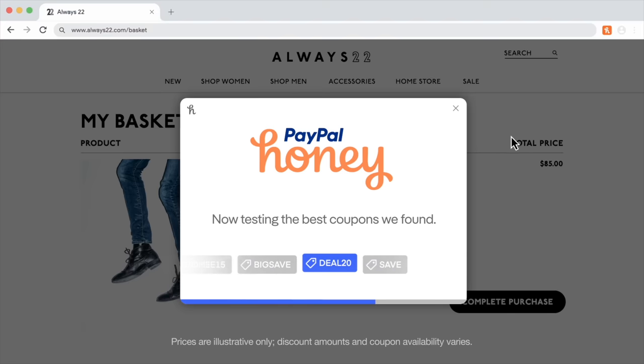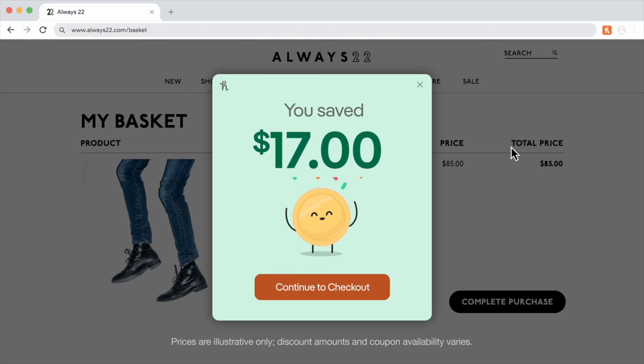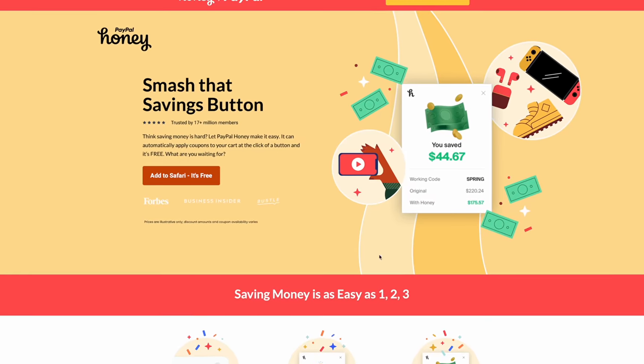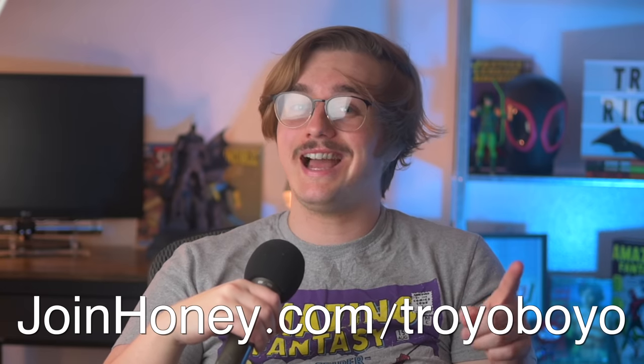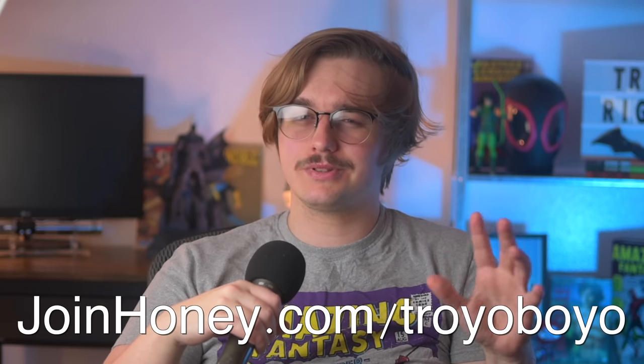Where there's a coupon available, Honey will save users an average of 18% per purchase. It works on sites you already use, it saves you money, and the best part — it's completely free. You don't need to pay a cent in subscriptions or fees. It's literally a free service that saves you money. You could go to joinhoney.com, or go to joinhoney.com/Troyoboyo to help support the channel a little bit.